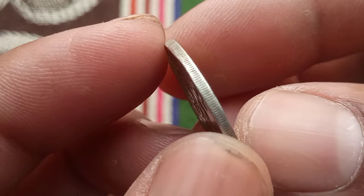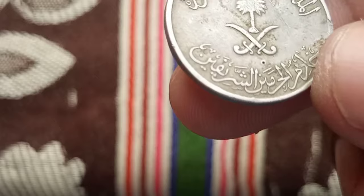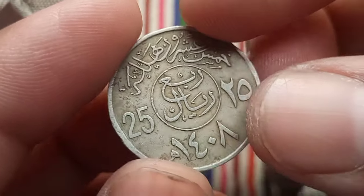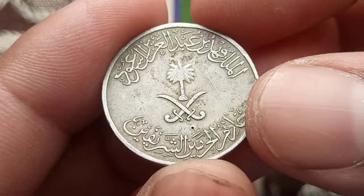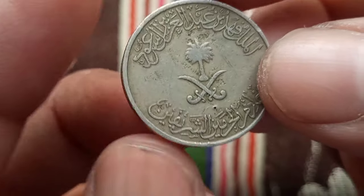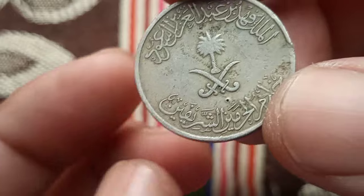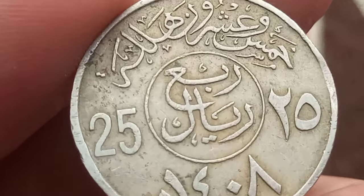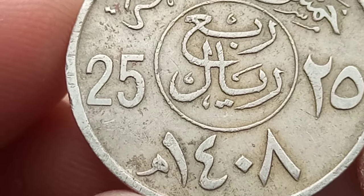During the 1970s, Saudi Arabia experienced rapid development and modernization fueled by the booming oil industry. As the nation's economy flourished, the need for a stable currency became paramount, and the introduction of the 25 halalas coin was part of a broader effort to establish a standardized monetary system. The Saudi Arabia 5 halalas coin, adorned with the majestic palm tree, represents the kingdom's abundant natural resources and deep-rooted agricultural heritage.